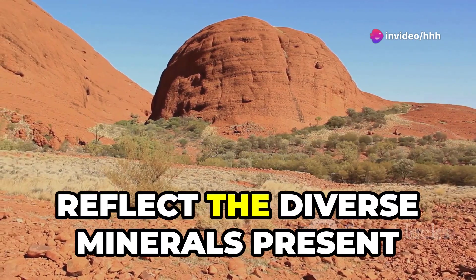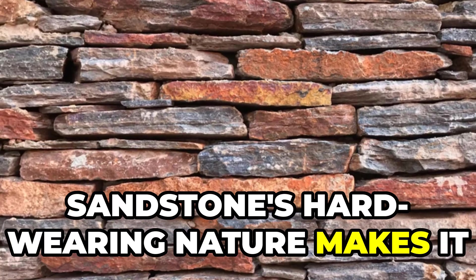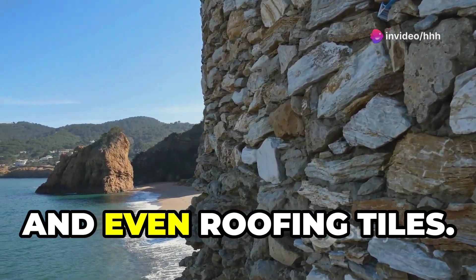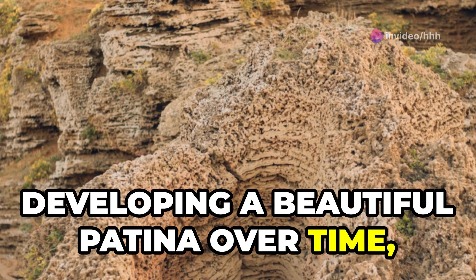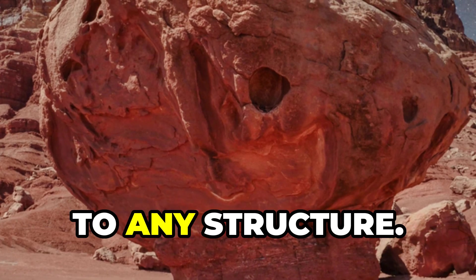Sandstone's hard-wearing nature makes it an ideal choice for exterior walls, paving stones, and even roofing tiles. Its ability to weather gracefully, developing a beautiful patina over time, only enhances its appeal — adding a touch of history and character to any structure.